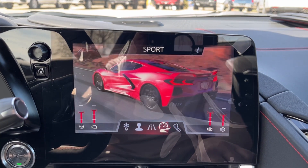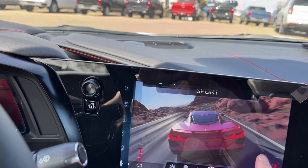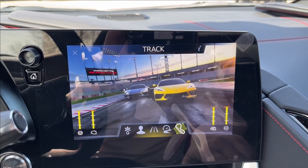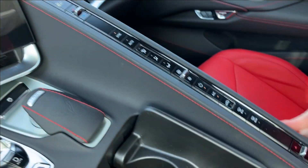You're going to have the shifter as well as your drive mode selector, which changes the screen every time. Going into sport — you can even hear that exhaust. You can also turn it up a notch if you like. Then we'll go into track — different animation every time.